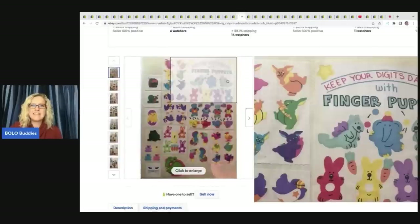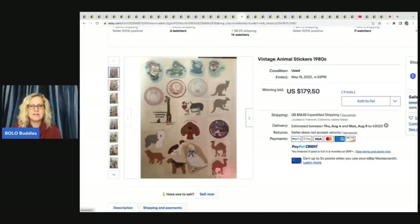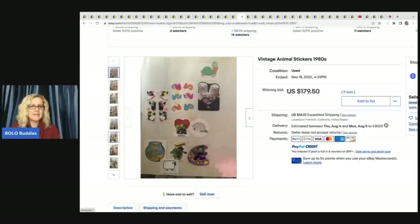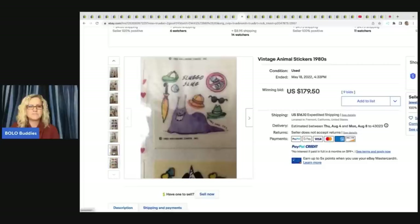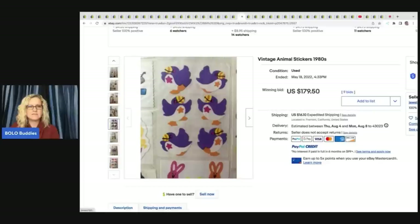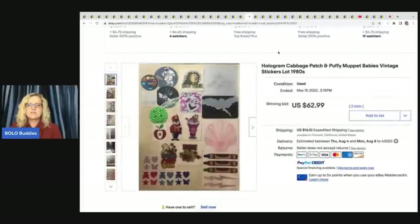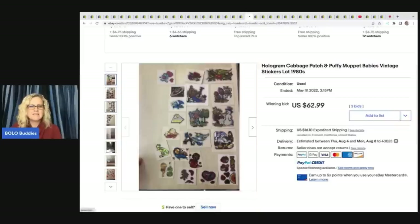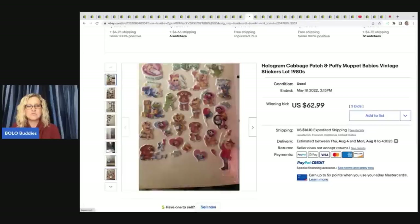Vintage animal stickers from the 1980s — just a hodgepodge of different vintage stickers — these sold for $179.50. Somebody could be buying these to sell individually, or maybe a collector. People will sell individual sticker sheets separately. Here's more: hologram, Cabbage Patch, puffy, Muppets — all from the 1980s. This person did not want to part them out, so they're selling as a lot — $62.99. Those are already pulled off kind of in a sticker book format.